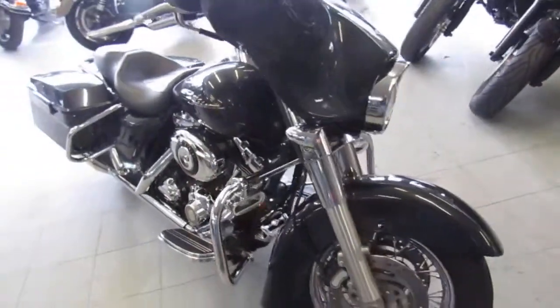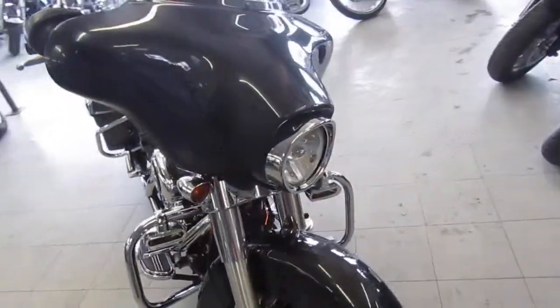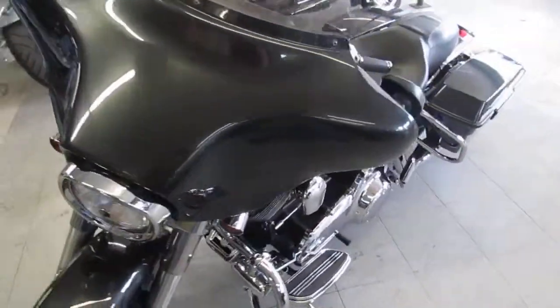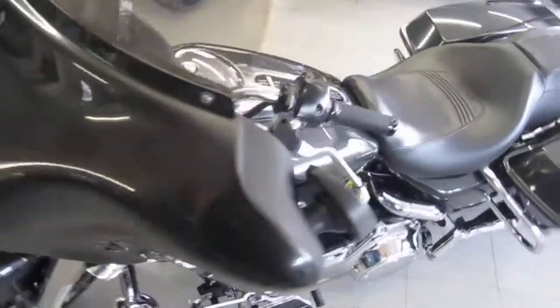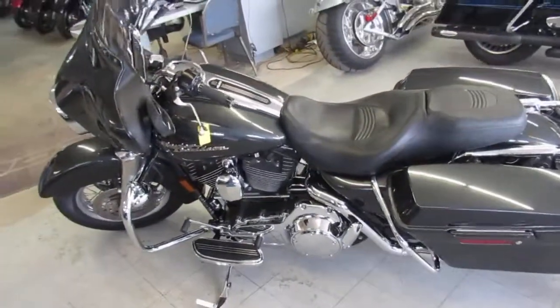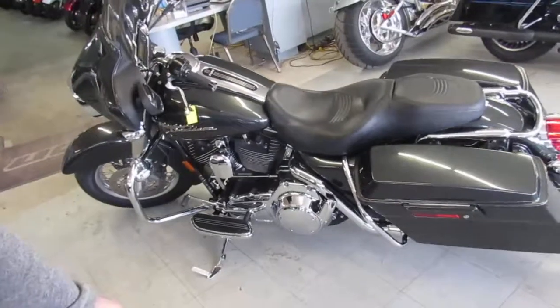2007 Street Glide for $10,499. Keep an eye on our website, our Facebook page, and our YouTube channel — we're loading these bikes up as fast as we can. Call today and you can ride today. It's ApprovalPowerSports.com.